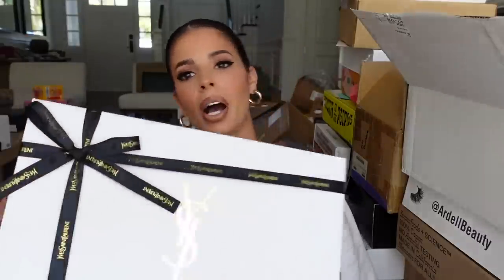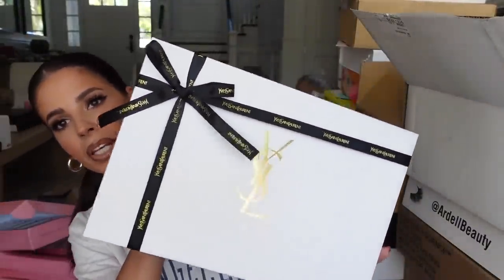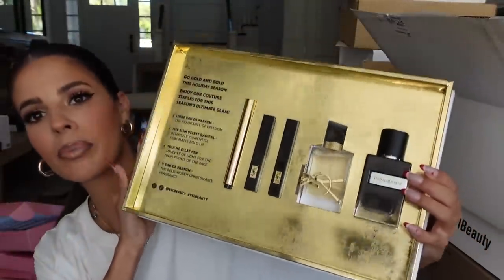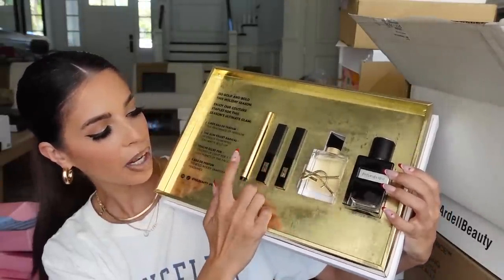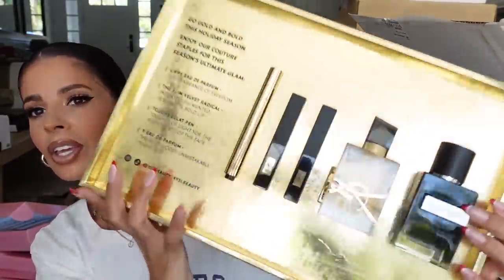Next up we got a beautifully put together box from YSL. It looks like they sent their his-and-her fragrances, some lip products, and their highlighter pen. What a nice package. Thank you guys so much.